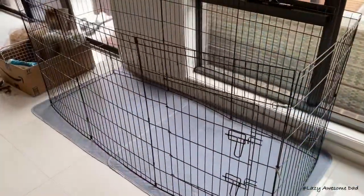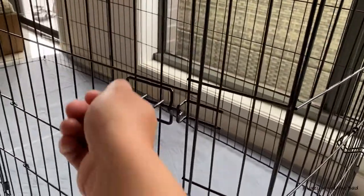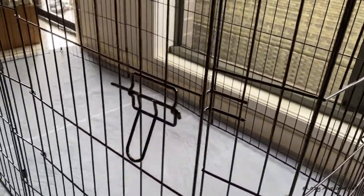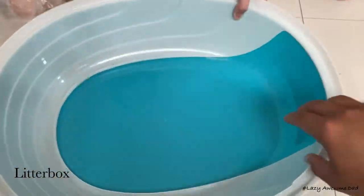We purchased a playpen and some waterproof mats. The playpen was about three feet tall and had a small door you could climb in and out of. The litter box is blue and had a lid with an open hole for him to climb in through.